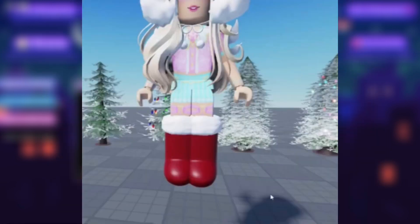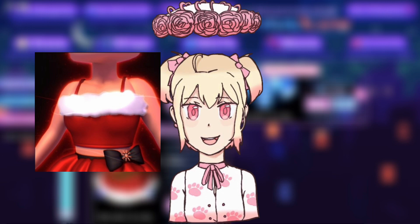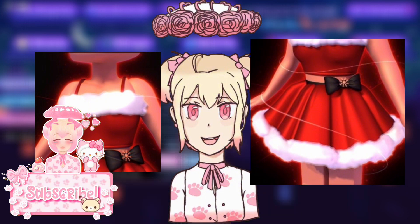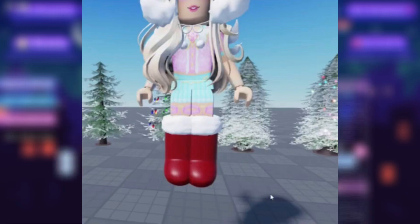But let's get to my theory. Remember the Christmas advent calendar we got in 2021 or 2022? It had the Slate Corset, which is super cute, and the Slate Skirt, which is also cute. Both of these items were free since they were in the advent calendar. And both of them look super similar to the big puffy boots I just showed you — the Slate Corset and Slate Skirt look so similar to the boots.